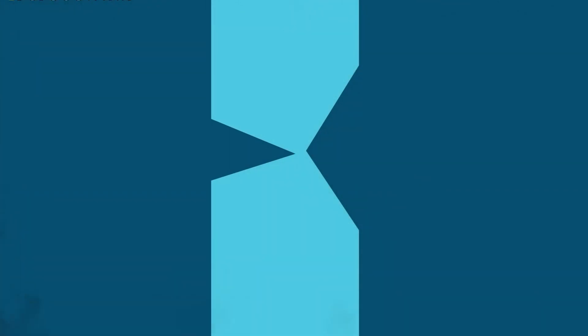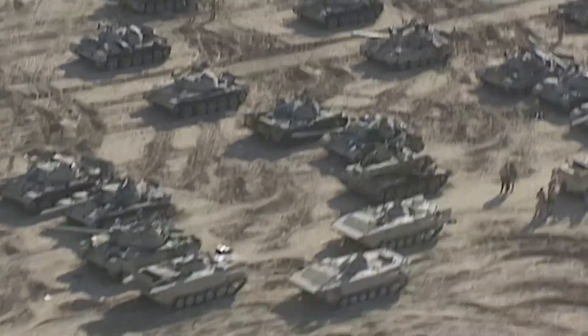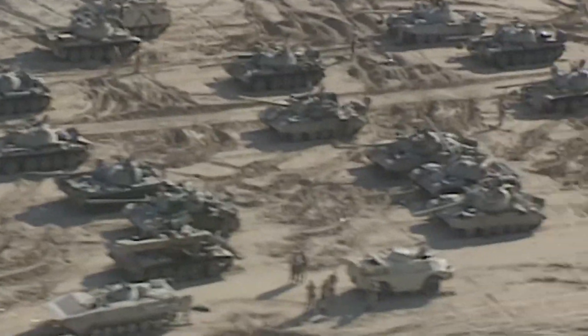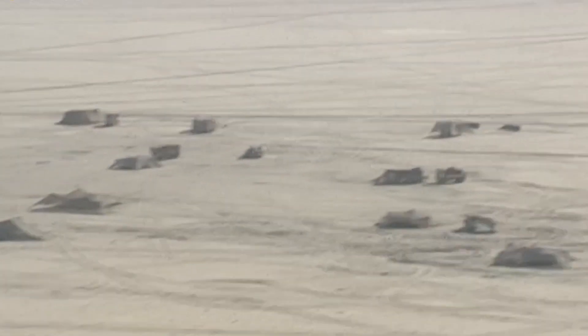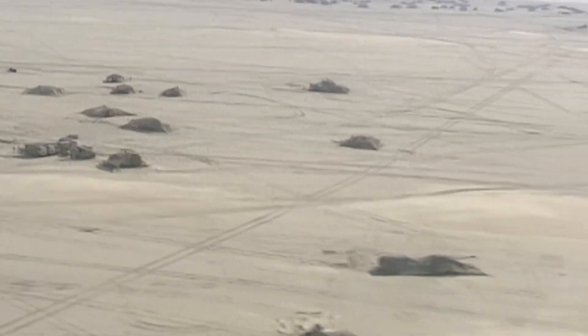Depleted uranium munitions have been utilized in various military operations, such as the Gulf War in 1990–1991, the Kosovo conflict in the Balkans in 1998–1999, and US operations in Iraq and Afghanistan.